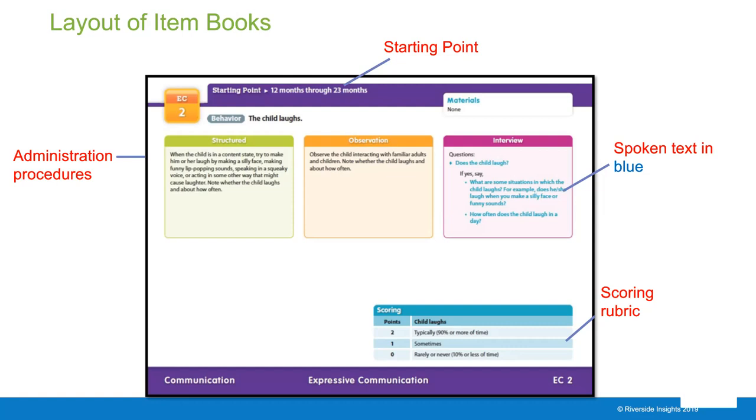Under the interview section, you can see the spoken text is in blue—this is what you say out loud. It isn't just one question; it gives you ways to dig deeper to get the most accurate information about the child's skill level. At the bottom is the scoring rubric, which guides how many points a child should receive based on their skill level. Two points indicates the child does it typically or 90% or more of the time.